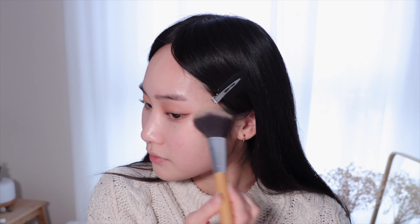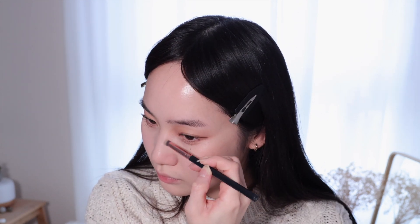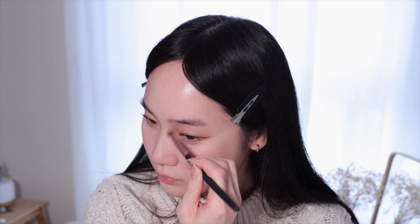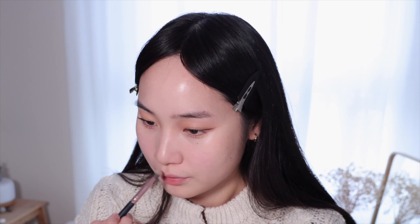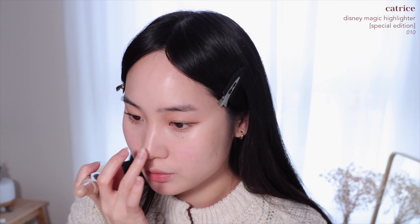Eyes are finally done. We're finishing the base — I am doing a tiny bit of contour. A little bit of highlighter on the nose. I think I'm going to skip my cheeks because they're pretty glowy already, but I do want my nose bridge to look a little higher. A bit on the cupid's bow as well.